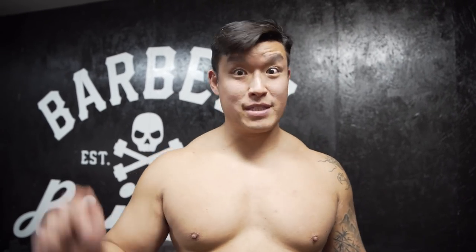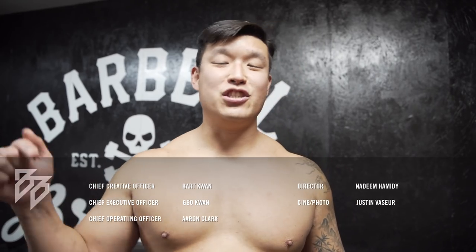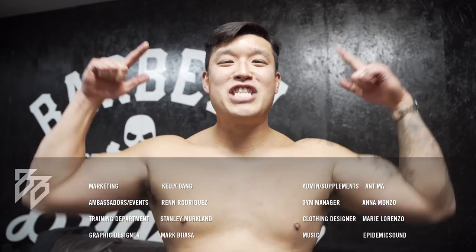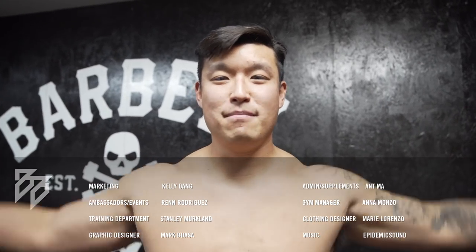Alright, so you guys saw my scientific measurements, and now you saw my bro measurements. Hopefully in 30 days I no longer look like this. If you guys want to do this with me, you can go to the link below and download the program — the 30-day Jumpstart — and jumpstart your 30 days to fitness. Let's get this and let's change, baby. See you guys next time. Peace.